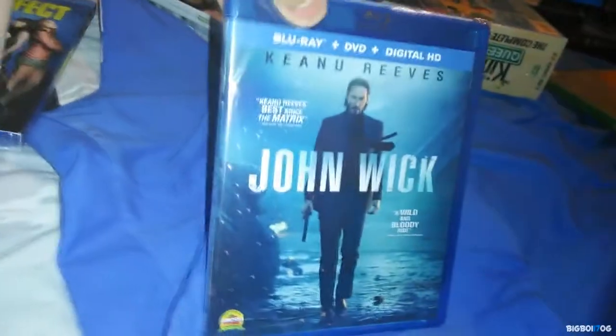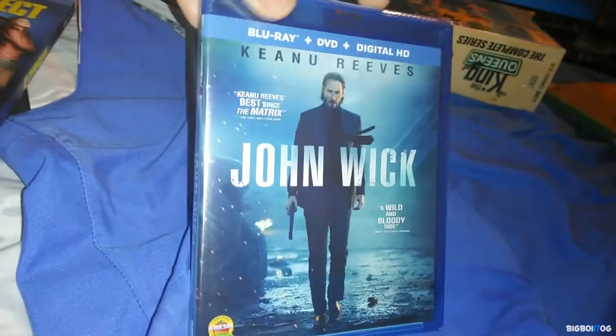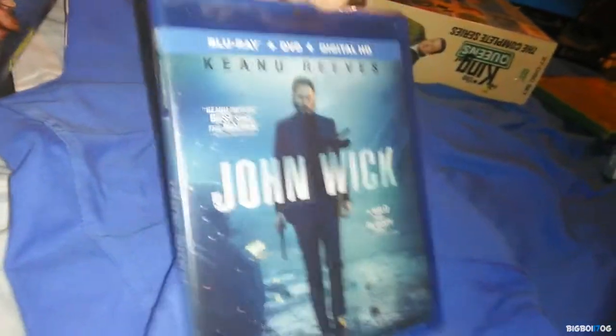Next up we have John Wick. I really love Keanu Reeves as an actor, and I'm really glad I found this for five bucks — only five bucks at Target.